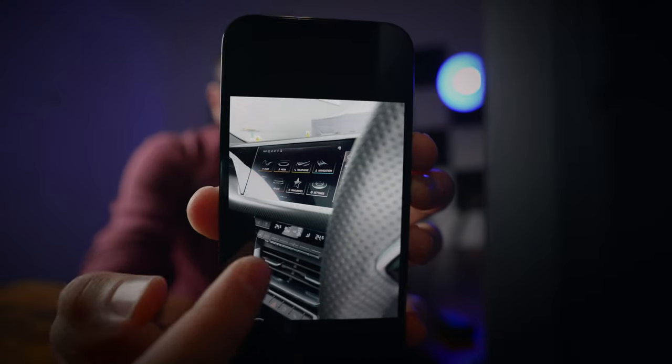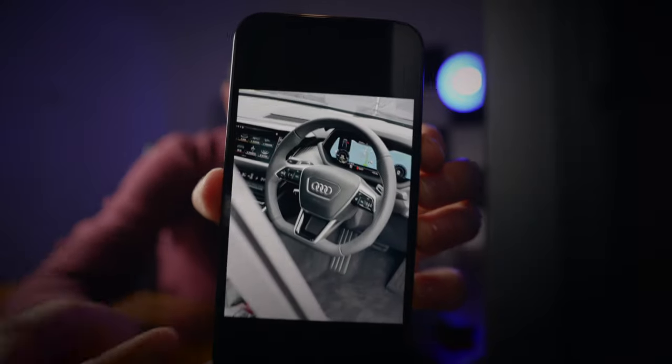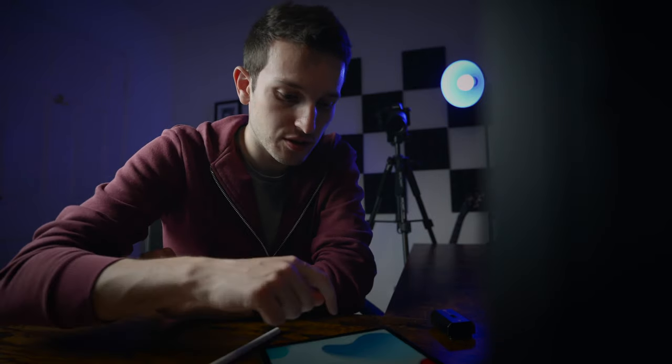These are pictures of a car — the brand new Audi e-tron GT. I've put these into Lightroom on my mobile phone and they are automatically syncing straight to my iPad. I'm going to edit them on my iPad because the bigger display makes it a little bit easier. I took these pictures in Apple ProRAW so we could try and get the best possible quality.